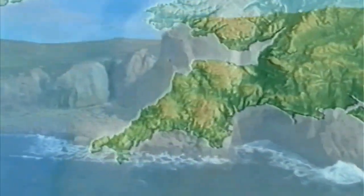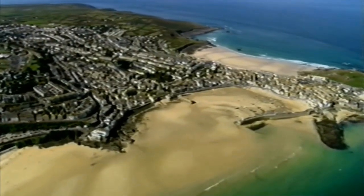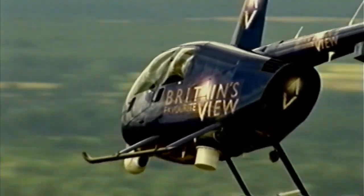Welcome back to Britain's Favourite View. Our next view takes us to the southernmost tip of the country. Passing Dartmoor and a landscape scattered with the remains of Cornish tin mines, we come to a place that's become a holiday destination for millions and an artist's haven for many. To tell us why he thinks St Ives is home to Britain's Favourite View is artist Rolf Harris.